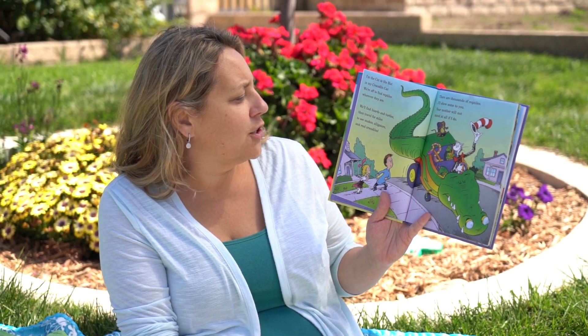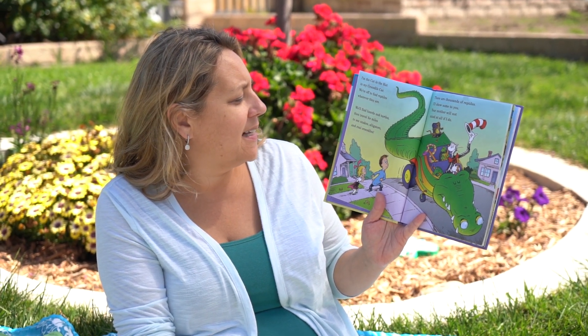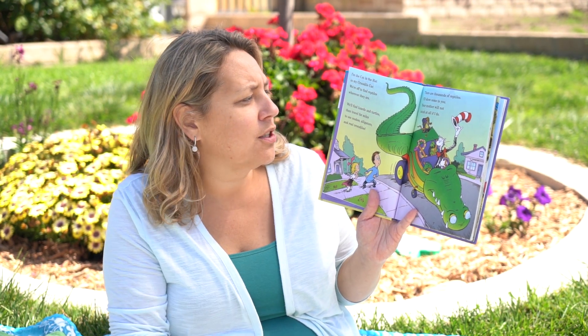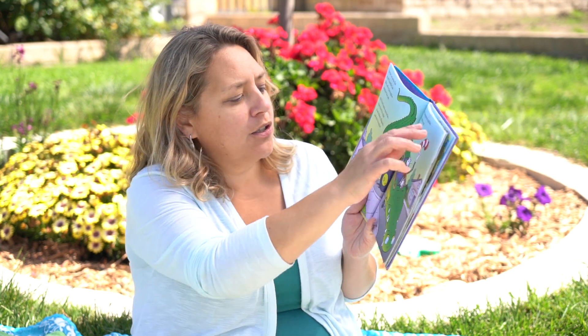We'll find lizards and turtles then travel for miles to see snakes, alligators, and real crocodiles. There are thousands of reptiles. I'll show some to you. Your mother will not mind at all if I do.